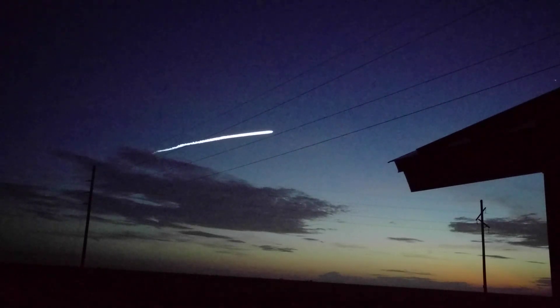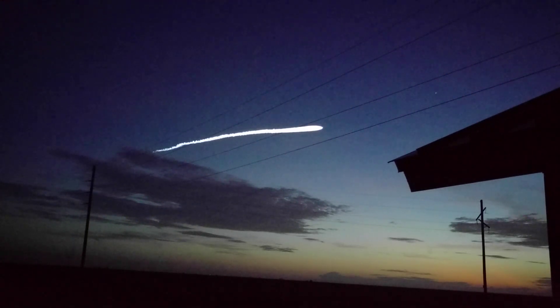Vehicle has gone to closed loop guidance. Now passing 2 minutes into flight. Atlas 5 is now 38 miles in altitude, 48 miles downrange distance, traveling at 4,700 miles per hour.